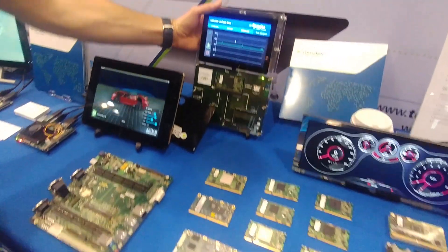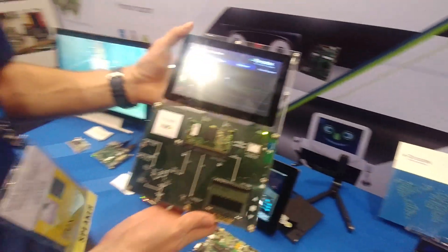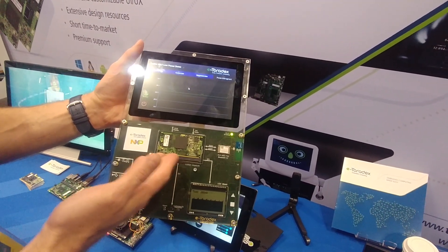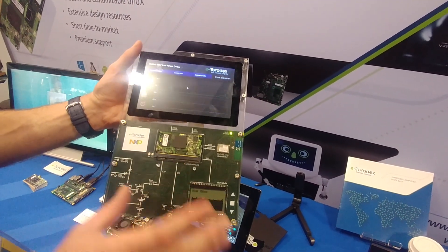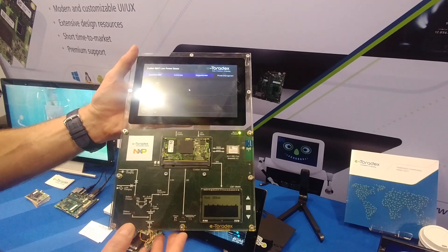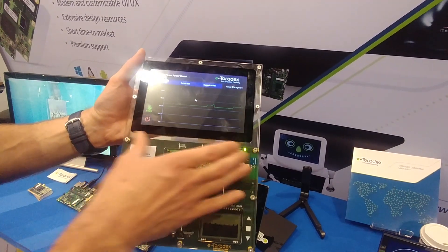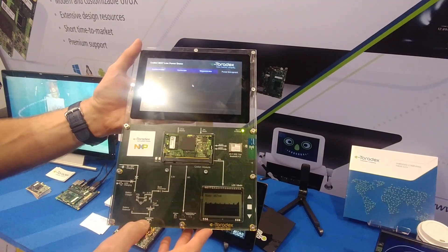Over here we're showing an IoT low-power demo tablet, also using a Colibri i.MX7 with the heterogeneous architecture. FreeRTOS runs on the Cortex-M4 and Linux runs on the Cortex-A7, with a Qt interface running on Linux on the A7.